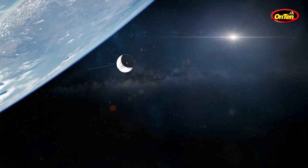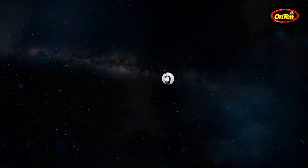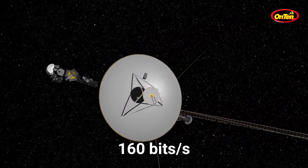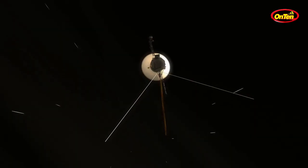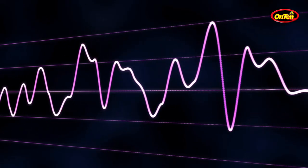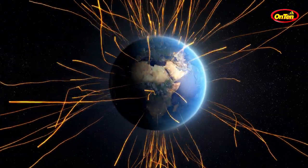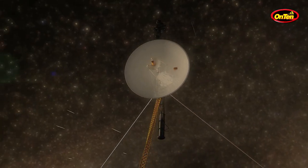When the Voyagers were sent, they had a communication speed of 115,000 bits per second, meaning a photo could be sent to Earth in about 43 seconds. But right now, at around 24 billion kilometers away, the speed of communication is about 160 bits per second, so it takes more than eight hours just to send a photo. And that radio signal, traveling at the speed of light, still takes 21 hours to reach us. So we went from 43 seconds back in 1977 all the way to about 29 hours total.